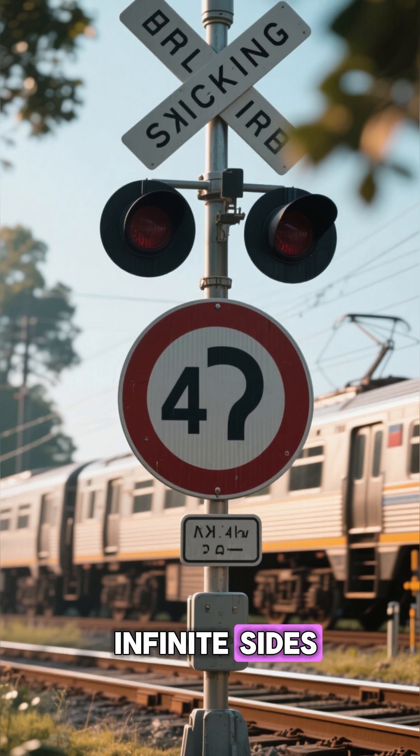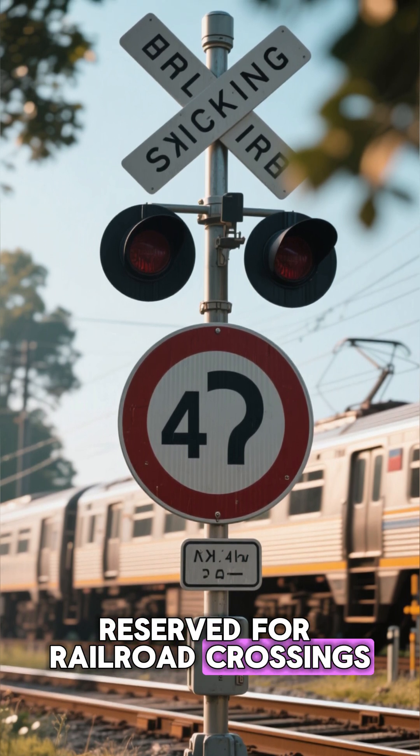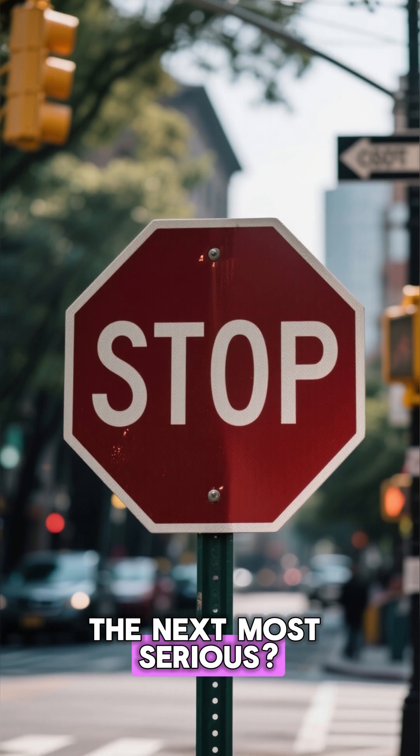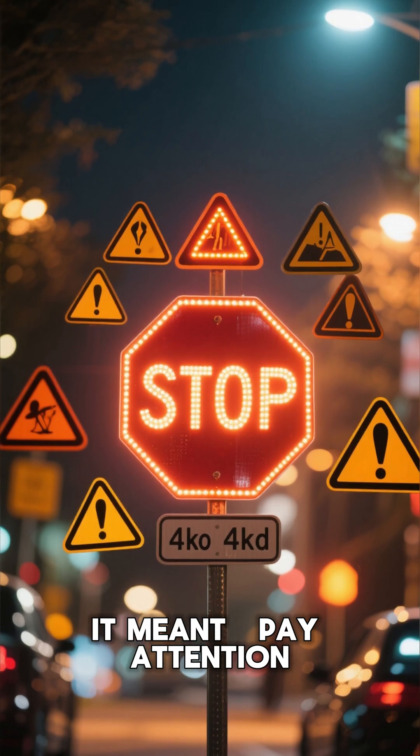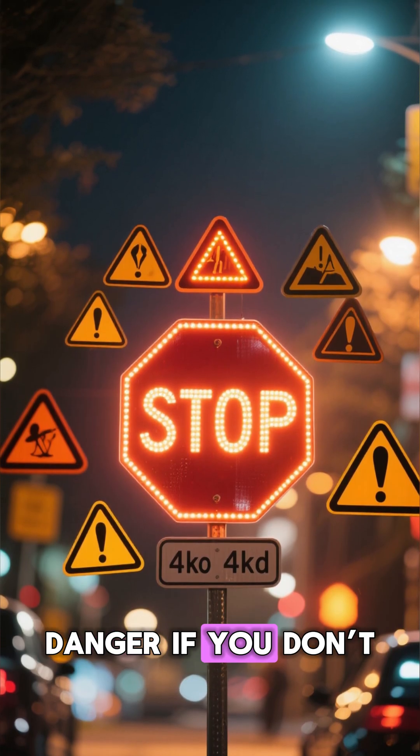A circular sign had infinite sides, reserved for railroad crossings — the highest danger. The next most serious: eight sides, the stop sign. It meant pay attention — danger if you don't.